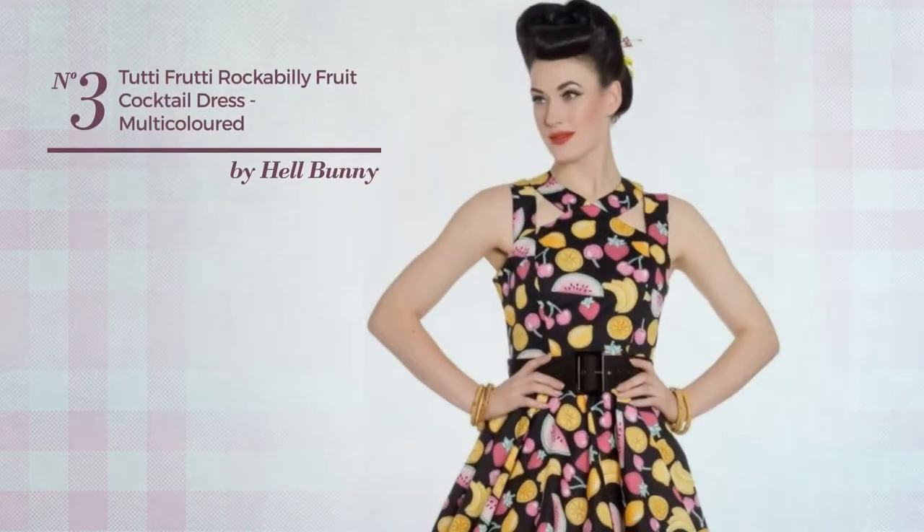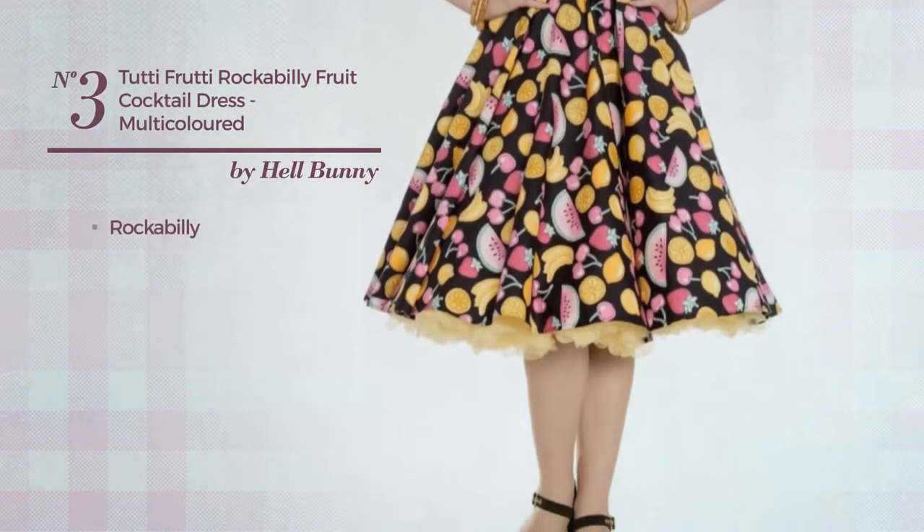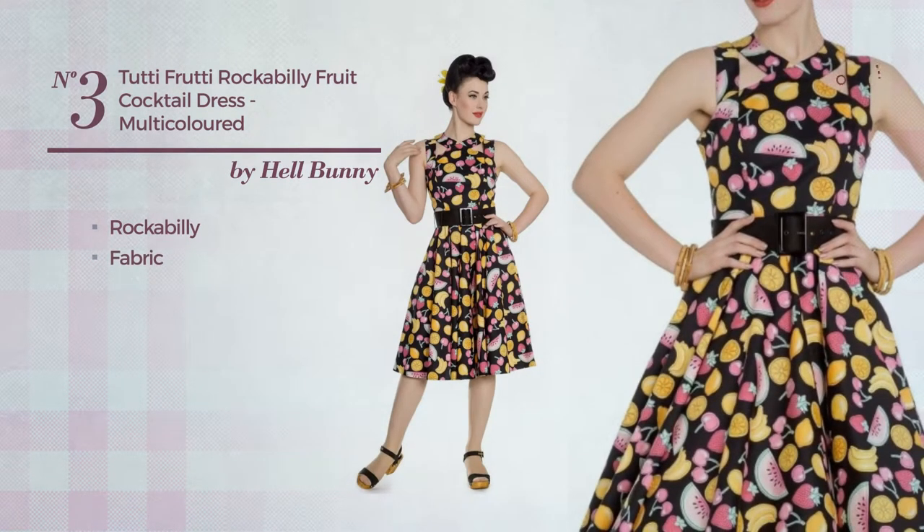Number 3. An All-Cocktail Cut-Out Dress featuring a beautiful rockabilly style, crafted from detachable fabric. This dress includes a long hemline, belt, and petticoat. Available just in this color.